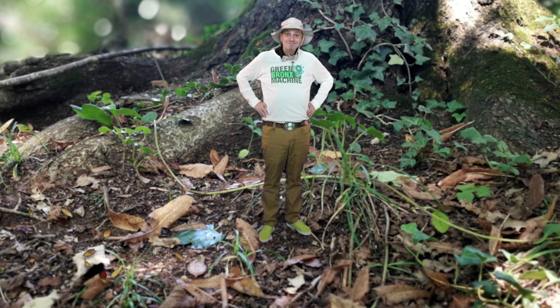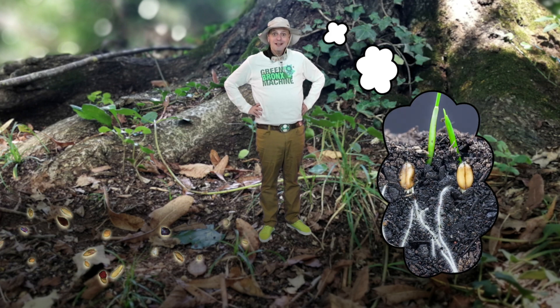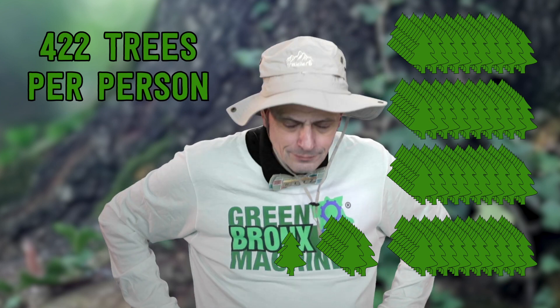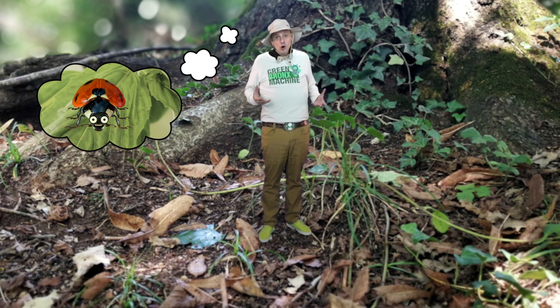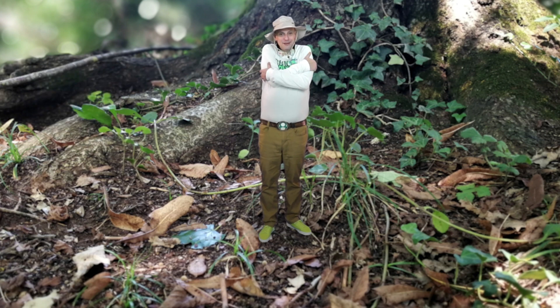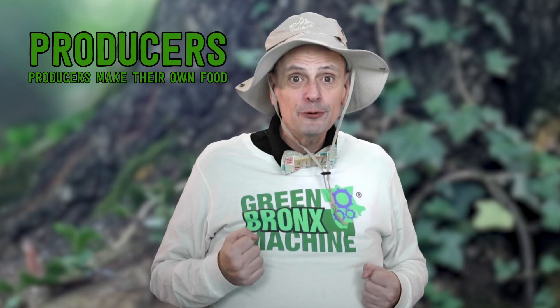I observe seeds on the forest floor! Seeds grow into new plants. Did you know that for every human on Earth there are 422 trees? All those trees produce a lot of oxygen! Plants make oxygen and all animals need oxygen to breathe. So let's say thanks to the trees and give them all a big hug! Trees do so much — they produce leaves, seeds, and oxygen. Trees are excellent producers!